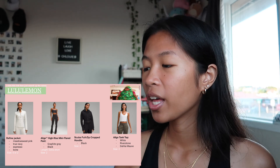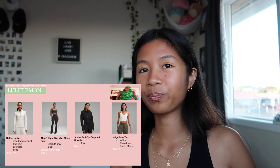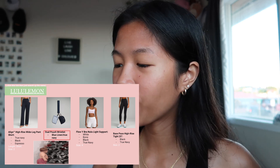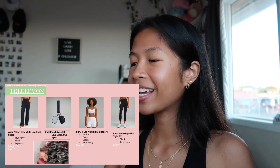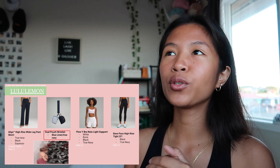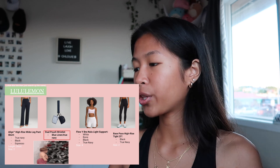I also want the Align tank top. I have one in black and now I want one in white, Riverstone, and Dahlia Moth. Next, still Lululemon, I also want their wide leg pants in short because I'm 5'1". I want them in these colors and sizes. I really want the dual pouch wristlet in blue linen — I have a keychain I use everywhere I go, basically my whole life is on it. I also want their bra and the Nike one.